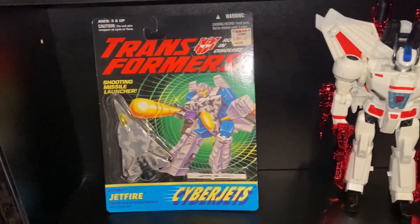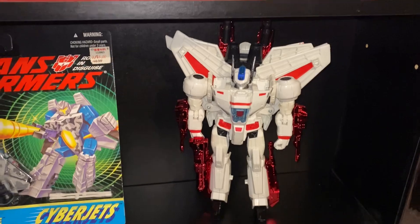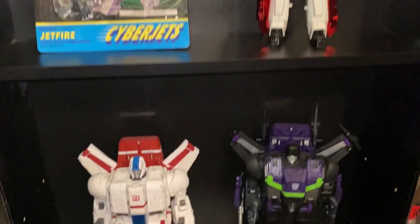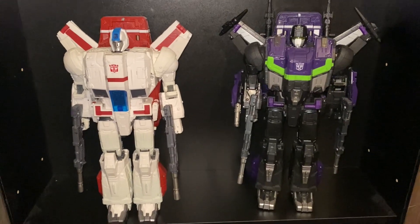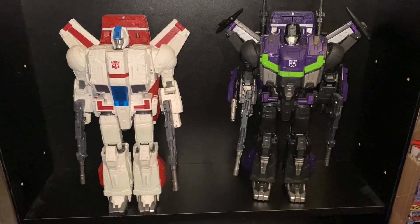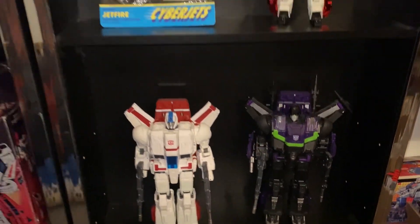Then we've got a Generation 2 version of him, and the Thrilling 30 version. Now I know there are lots of other versions of Jetfire including movie ones, but I haven't got them out in this particular video. I've just got these to show you — that is of course the Siege version, and indeed the Shattered Glass version as well.